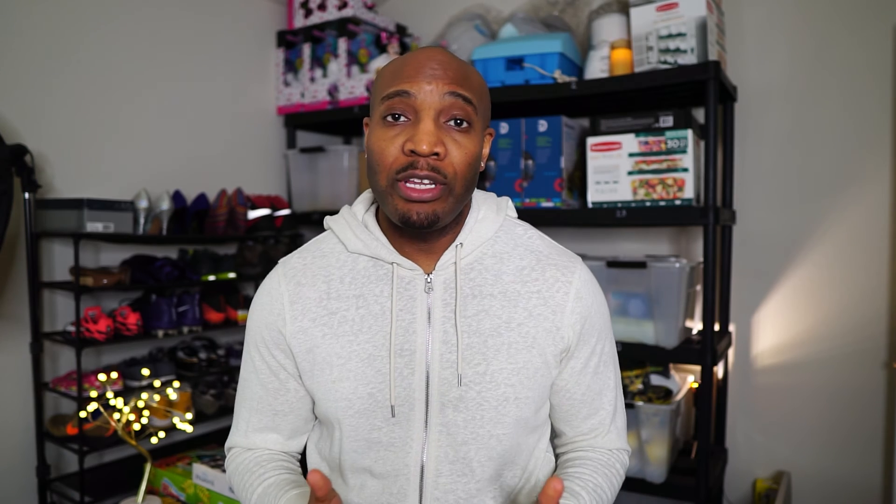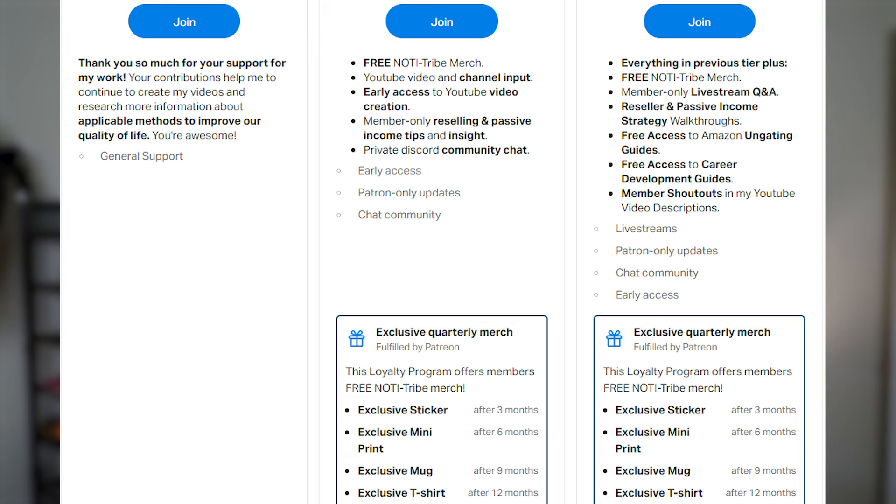If you've made it to this part of the video, you're an OG — I got love for you. If you're new to the channel, welcome to Noti Tribe. There are a couple of things I need your help with. First announcement: there's a lot of competition on Amazon, so I want to protect my community from oversaturated listings. I've developed my own method that's helped me be successful, and I'd love to share it. Soon I'm going to be starting a membership-based exclusive group with access to a private community chat, live streams, Q&As, a full reseller strategy walkthrough, free ungating guides, and free merch.